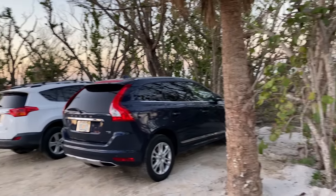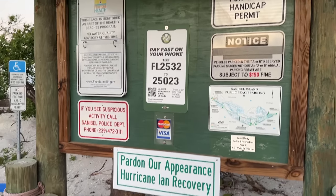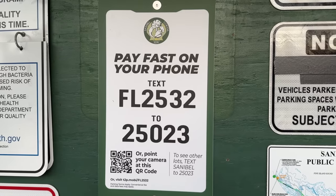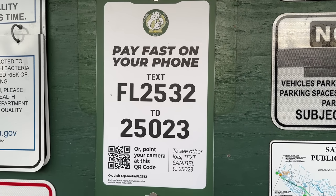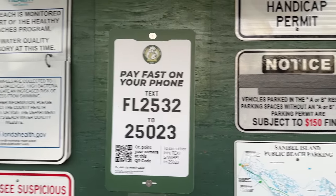Sanibel has opened two of its beaches. I decided to go over to Blind Pass. The other beach that is open is Tarpon Bay, and we're going to talk about that in a second. They have an app you can download on your phone and pay for parking. So they're all set up — you can absolutely come and visit here.